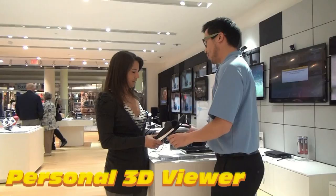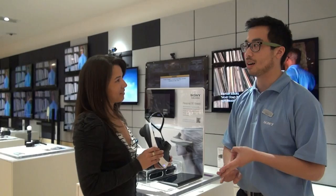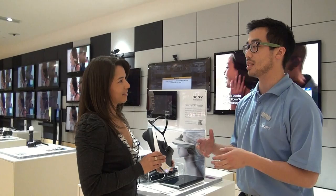This is the new Personal 3D Viewer, releasing in November. It's powered by two organic LED screens inside with surround sound headphones, and you can hook it up to your PlayStation, your Blu-ray player, pretty much any HD source, even your PC, and you can play 3D games and experience 3D movies.